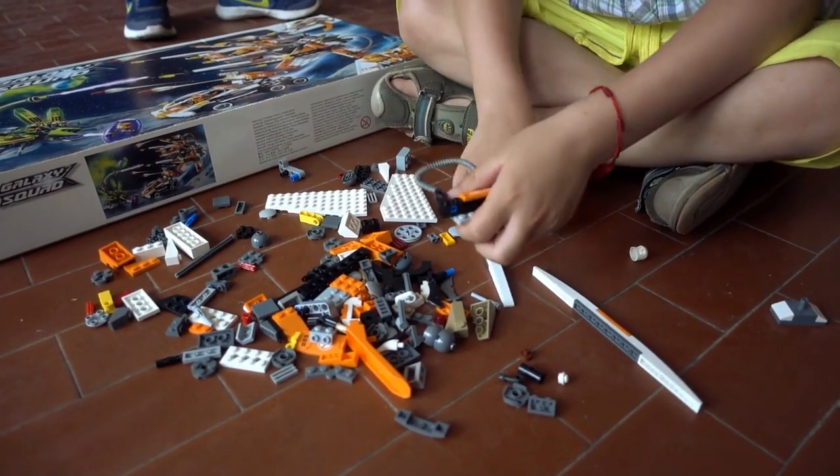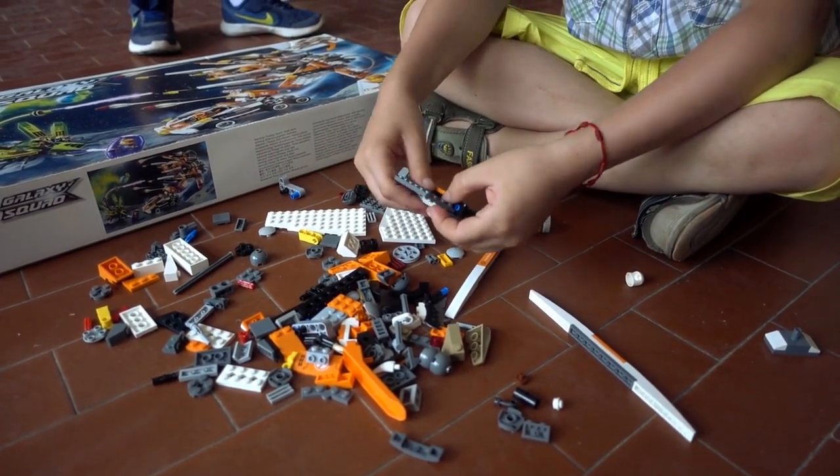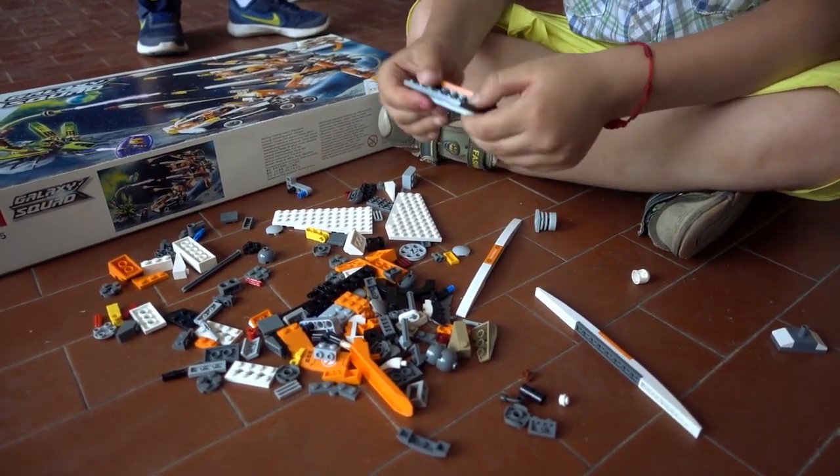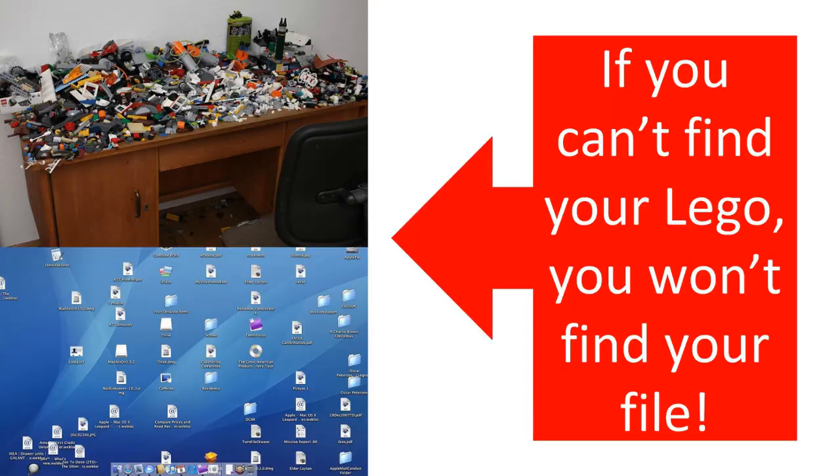I loved playing Legos when I was a kid. In fact, I still love building them. But in order to build them, I had to separate them into piles, not just dump them like the picture of this desk. Now imagine that your computer screen looked like that. You would never be able to find anything.